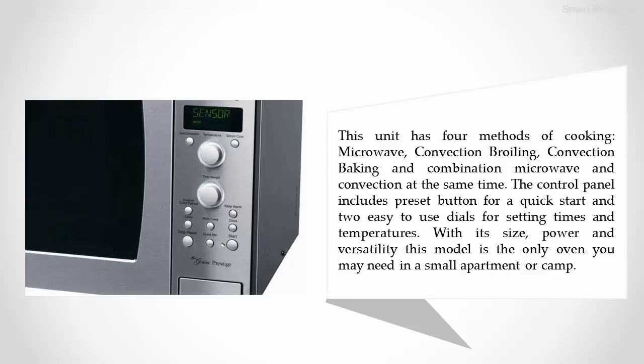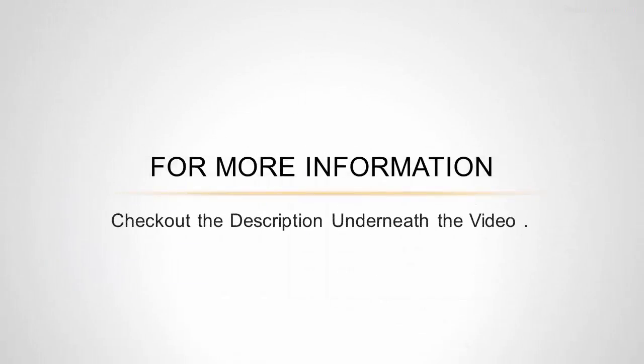The control panel includes a preset button for a quick start and two easy-to-use dials for setting times and temperatures. With its size, power, and versatility, this model is the only oven you may need in a small apartment or camp. For more information, check out the description underneath the video.